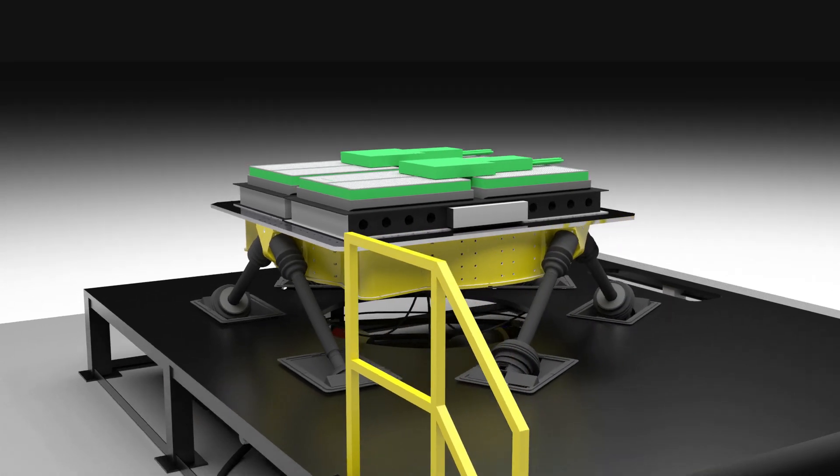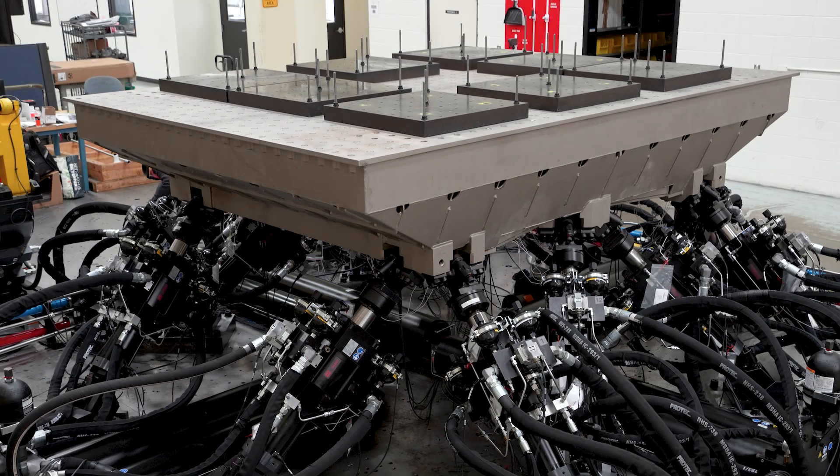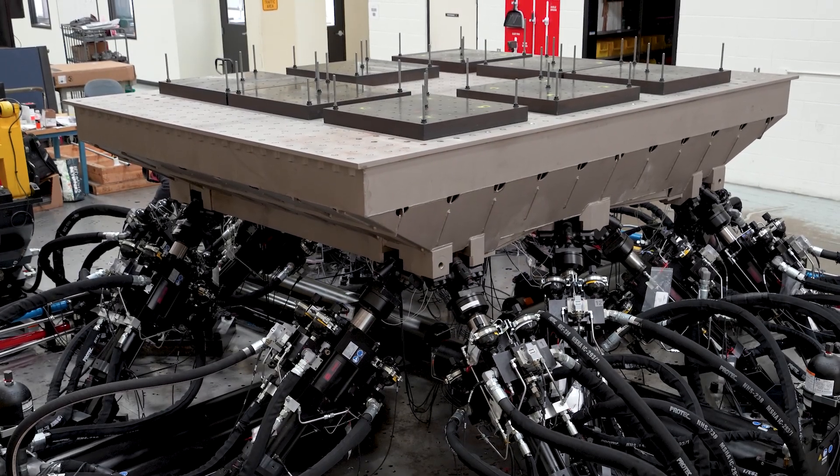In addition, MTS offers structural test systems to support full-scale battery pack testing compliant with ISO 12405. All these tools work together to capture the mechanical behavior of high voltage batteries and battery packs under real service conditions.